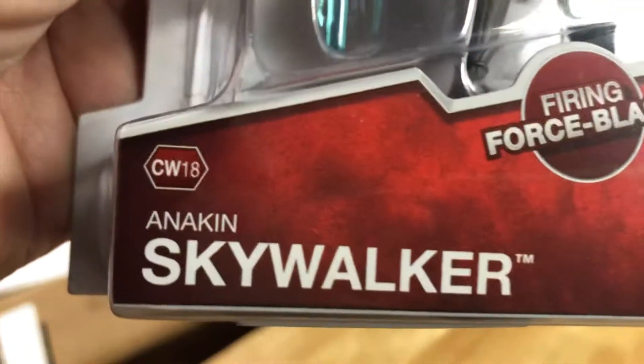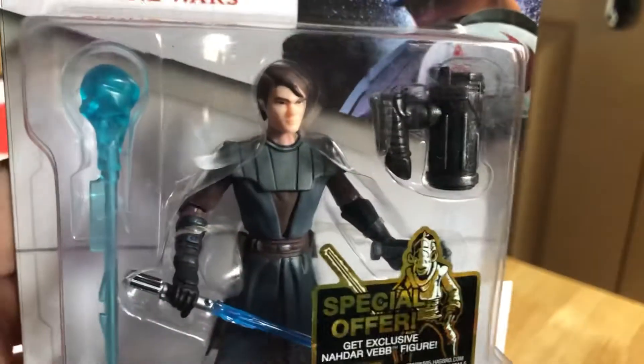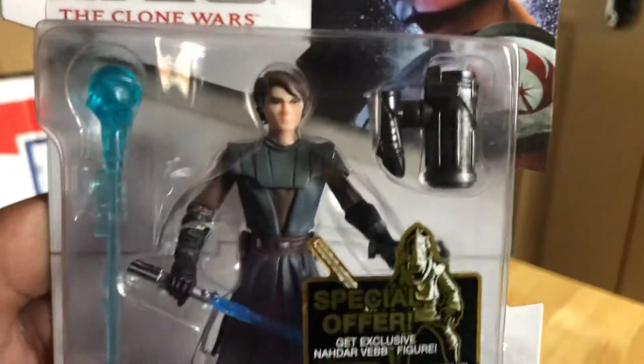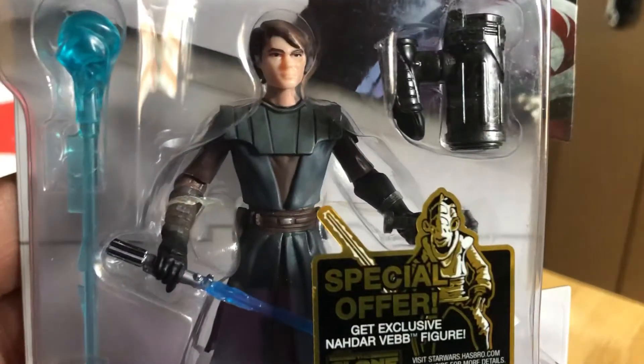I think this is one of the later figures — Clone Wars 18, or maybe not. Let's look at Anakin done in that animated style. There's the force firing thing that can go on his arm, and he can shoot that huge blast if you so desired.